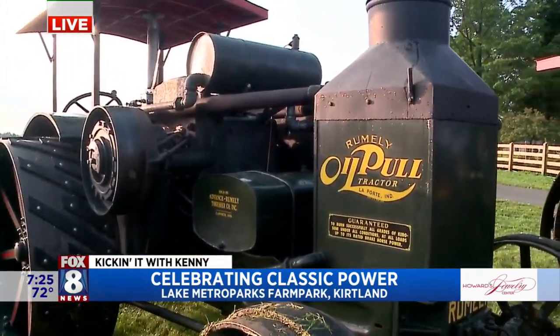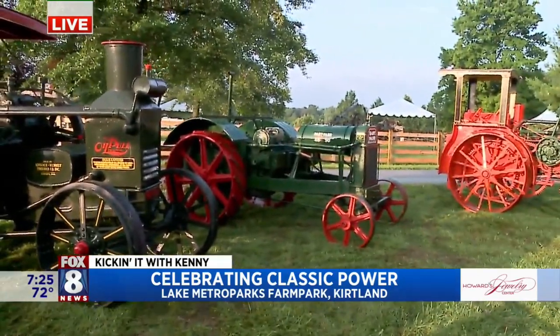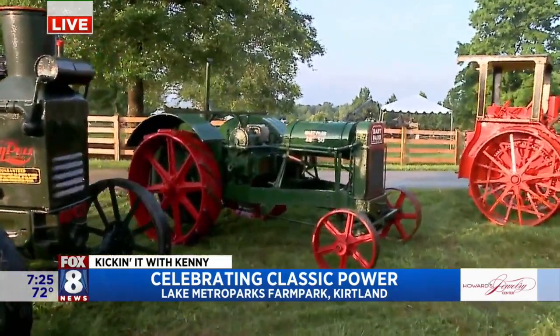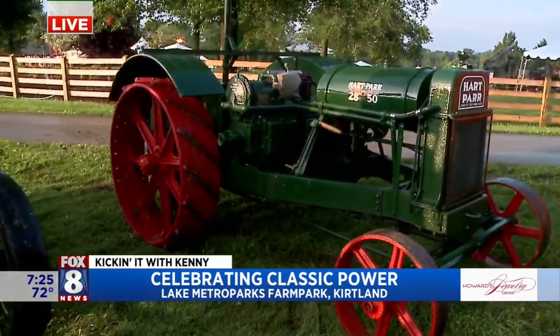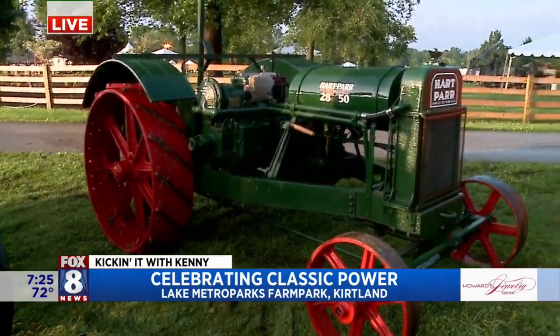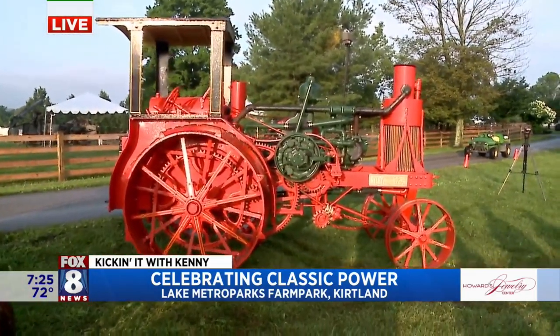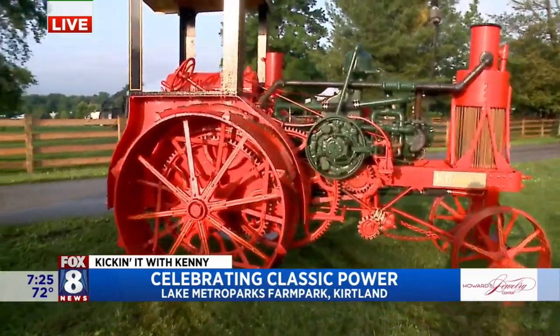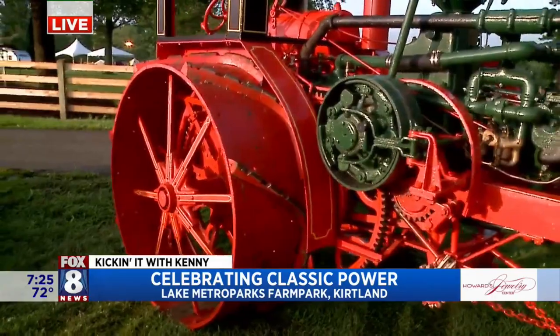As we wrap up, these last two — the Hart-Parr and the Avery. The Hart-Parr and the Avery are both what we would also call prairie tractors. They were mainly used for belt work, running things like the threshing machine on the other side of the grounds or a corn chopper. They can also do a little field work. And last but not least, the Avery — yes, we have the big Avery. That's a very rare piece. Nice restoration on that one.